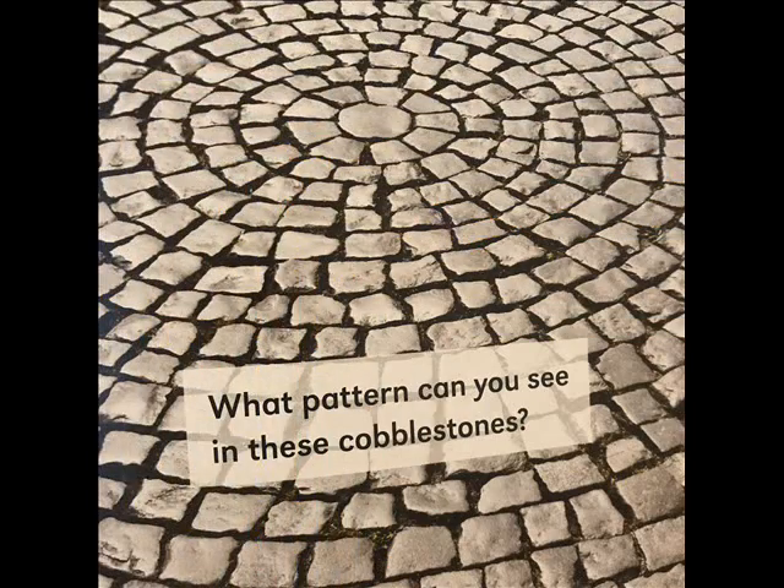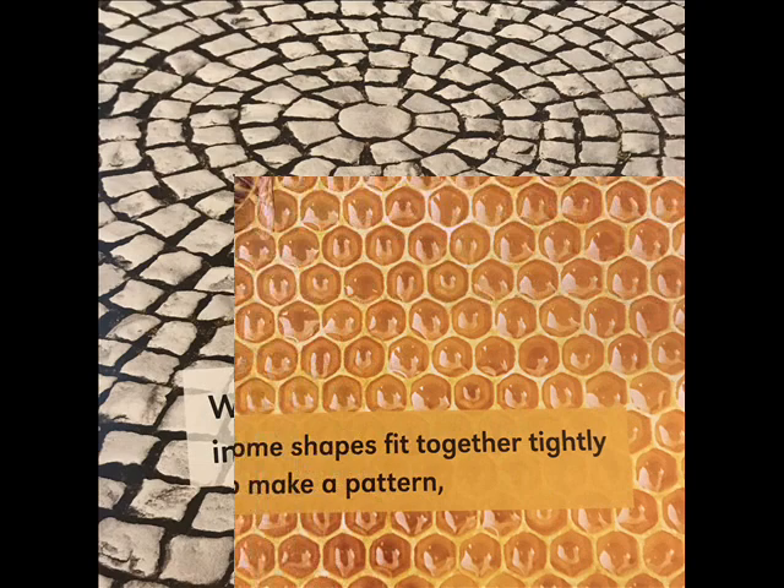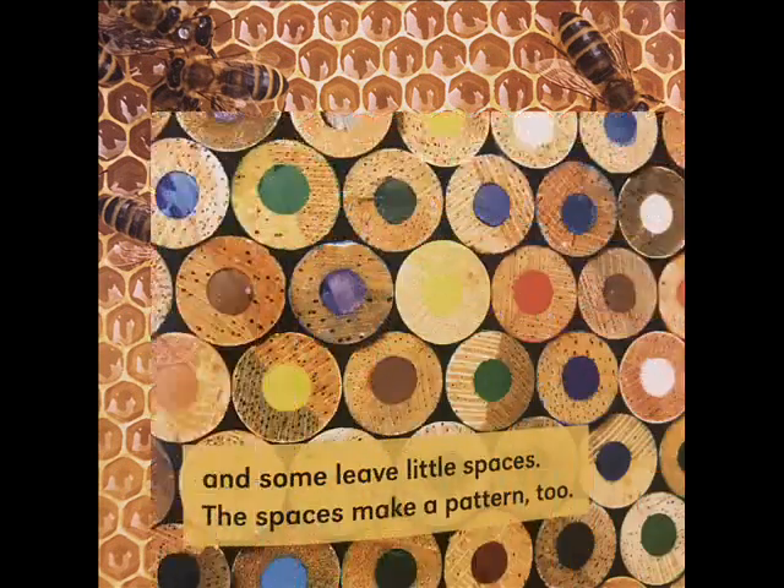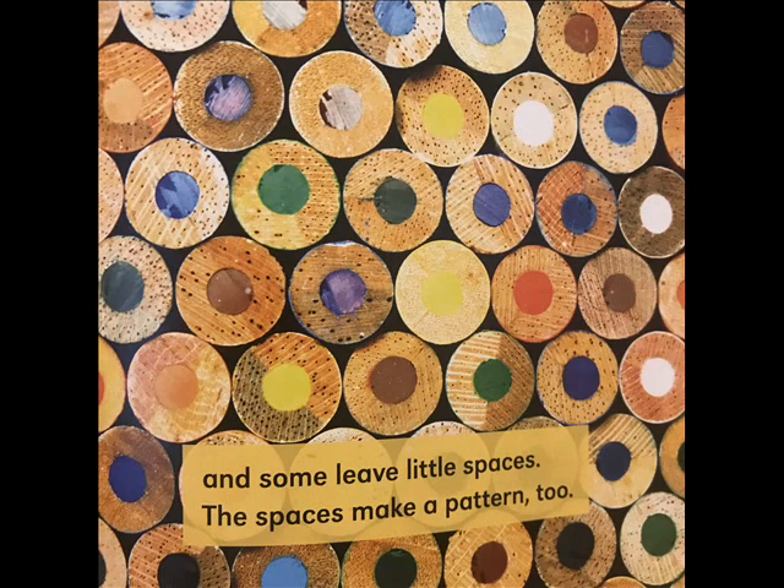What pattern can you see in these cobblestones? Some shapes fit together tightly to make a pattern, and some leave little spaces. The spaces make a pattern, too.